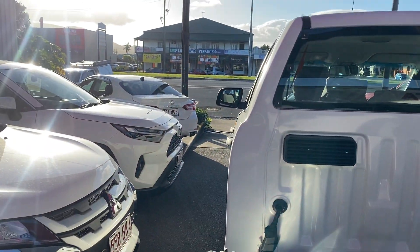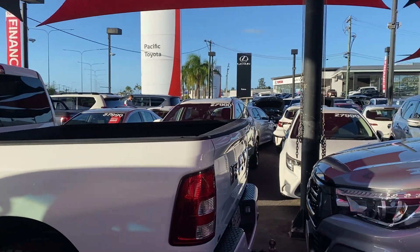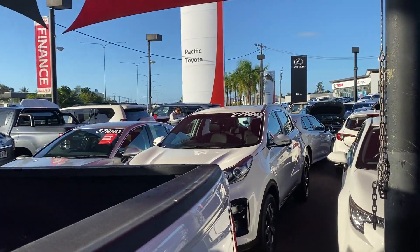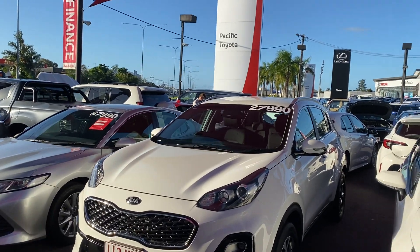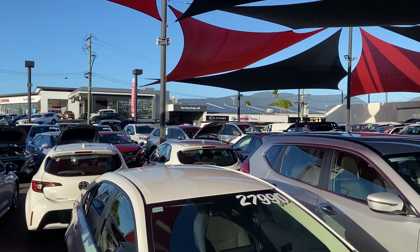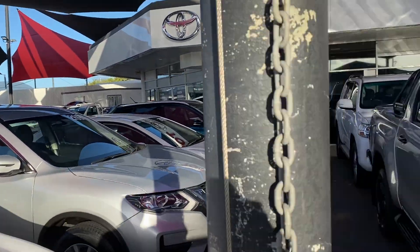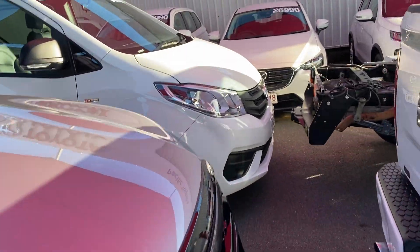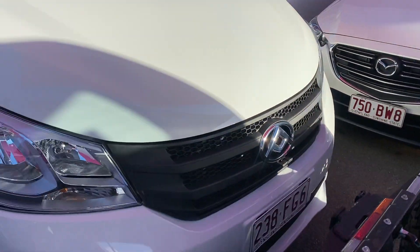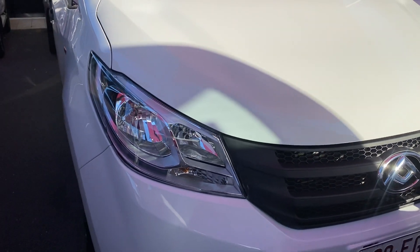We hold over 200 plus cars at any given time, making it one of the biggest pre-owned dealerships here in Cairns. Across the street we have the brand new car showroom, the electric vehicle showroom, as well as a service and parts department behind it. I do want to apologize for the minimal space between the vehicles here — we are pretty jam-packed — but I'll try my absolute best to show you everything.